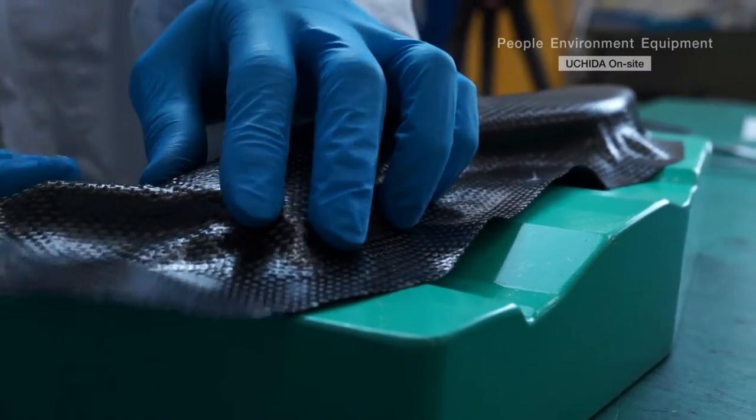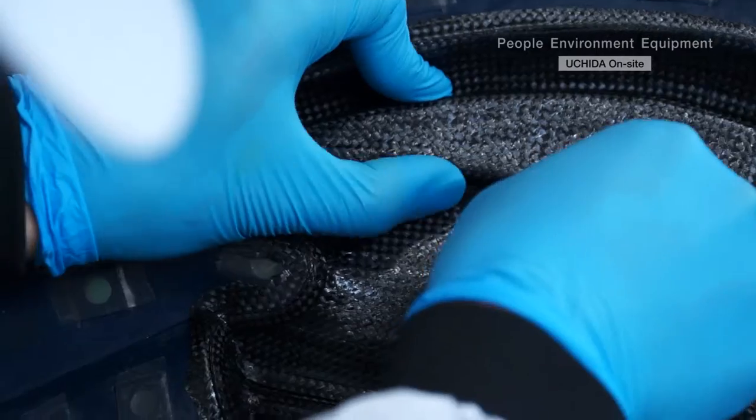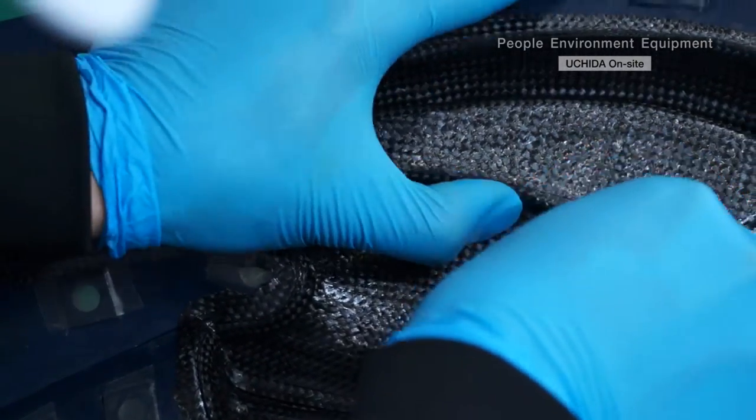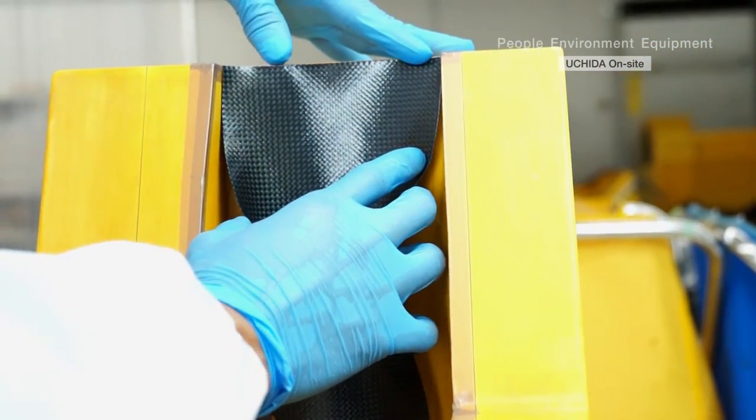The most difficult aspect here is understanding which type of material is the best to use, since a wide variety of different molds are utilized for various prototypes and mass production. Since a large amount of projects are prototypes made up of varying composite materials, using the correct resin not listed in the reference spec sheet all comes by the knowledge cultivated from everyone in this department.